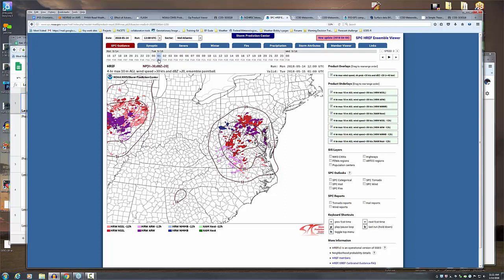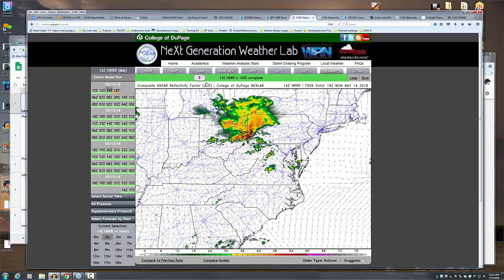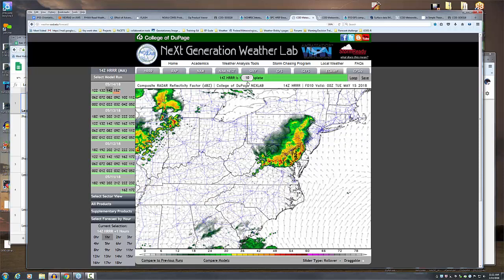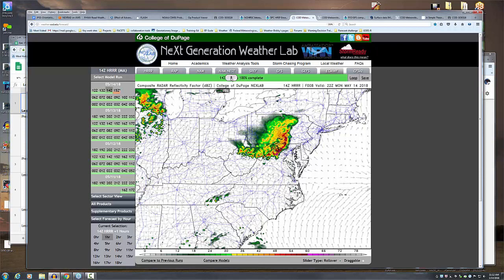Looking at the HREF in the afternoon, the convection does organize, keeping it in Pennsylvania until late, then accentuating and moving it right across the metro on both sides. It does blow up. My point is placed roughly when it at least enhances itself as it crosses the Appalachians. This scenario has been depicted across several runs of the HREF — it seems a pretty confident solution — so I went for wind at that point.